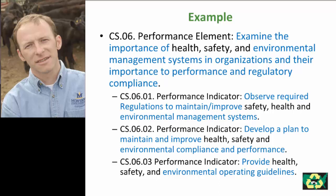I've highlighted some statements here. This performance element coded under CS06 is to examine the importance of environmental management systems and organizations and their importance to performance and regulatory compliance. As somebody who's worked with animal feeding operations for 15 years, this is essentially a component of my job description. Drilling down to the next level of performance indicators, they recommend that students should be able to observe required regulations to maintain or improve environmental management systems, develop plans to maintain and improve environmental compliance and performance, and provide environmental operating guidelines.